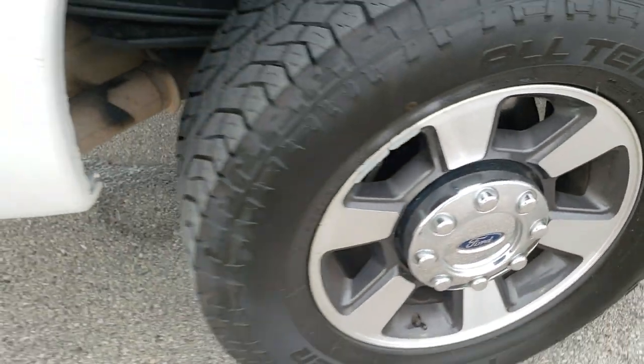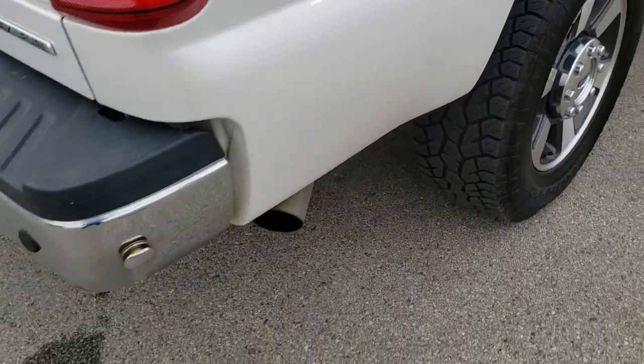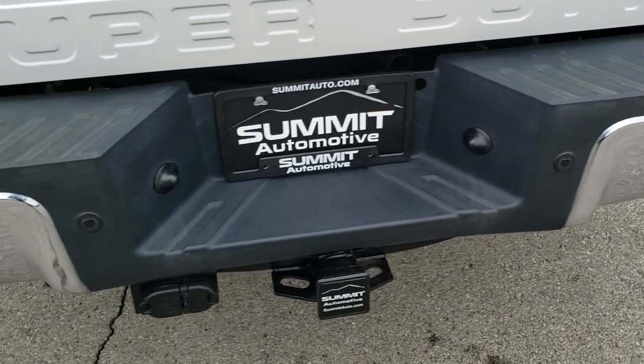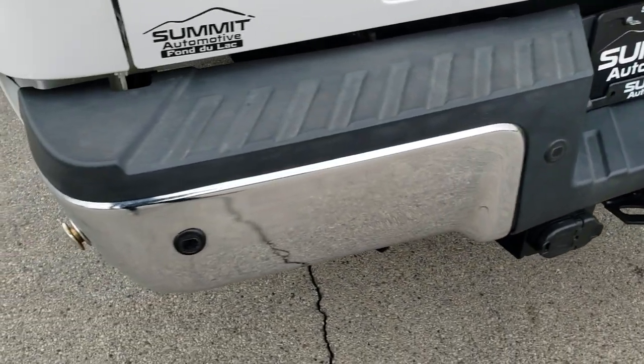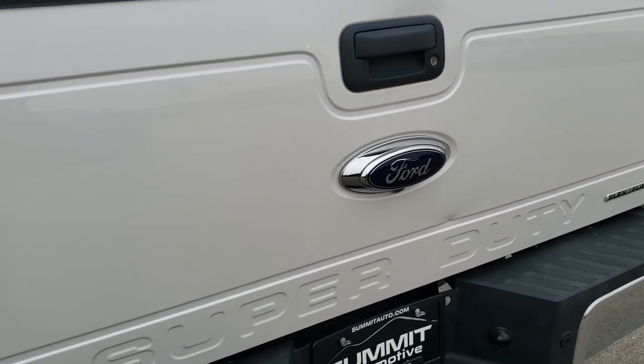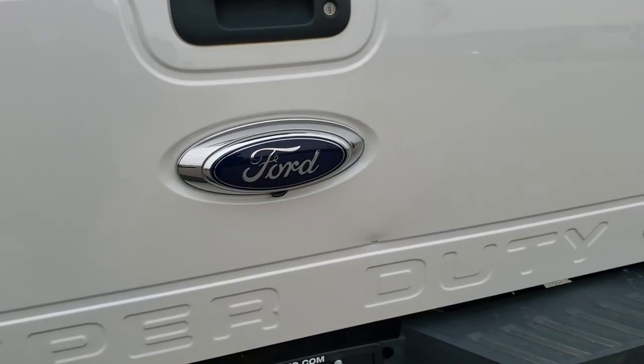The back rim is in nice shape. Coming around to the back of the vehicle, the rear bumper is absolutely perfect — no dents or dings. It does come with a full towing package which includes the receiver hitch, 4-pin and 7-pin wiring. The tailgate is in pretty nice shape — only one tiny little ding.